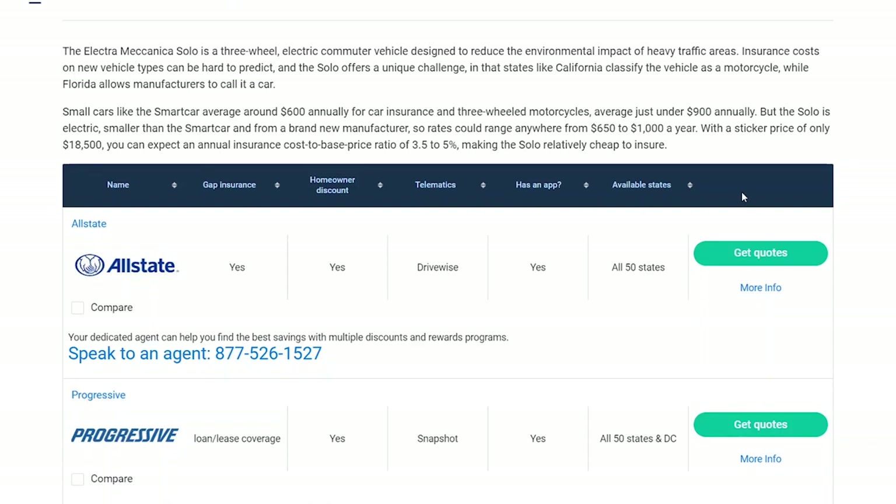The most expensive part of any insurance is the liability and bodily damage because that costs a lot. Property damage usually doesn't cost too much. Smaller vehicles generally have lower insurance costs because they're lighter, so they cause less damage to other vehicles and property. Smaller vehicles also have fewer passengers, so you'll have less liability towards your passengers. Aptera being a two-seater, you have less passengers. High performance vehicles have higher insurance rates because people tend to drive them more aggressively and crash more often.